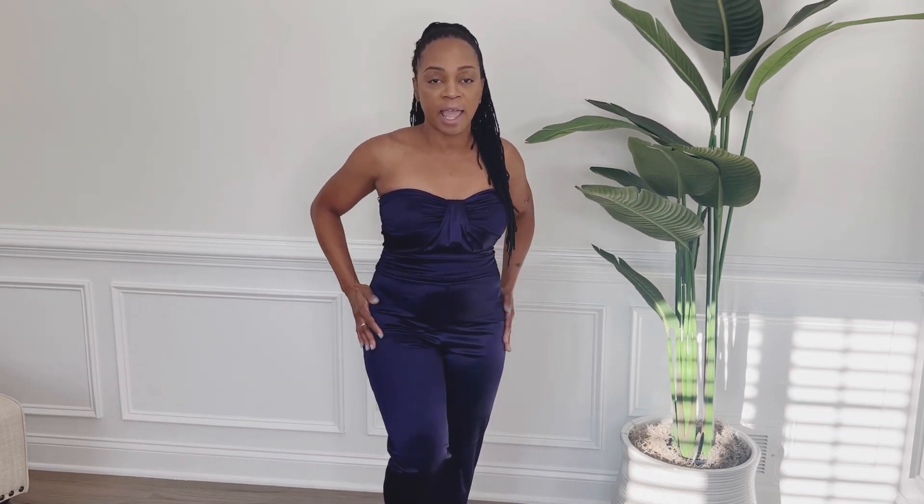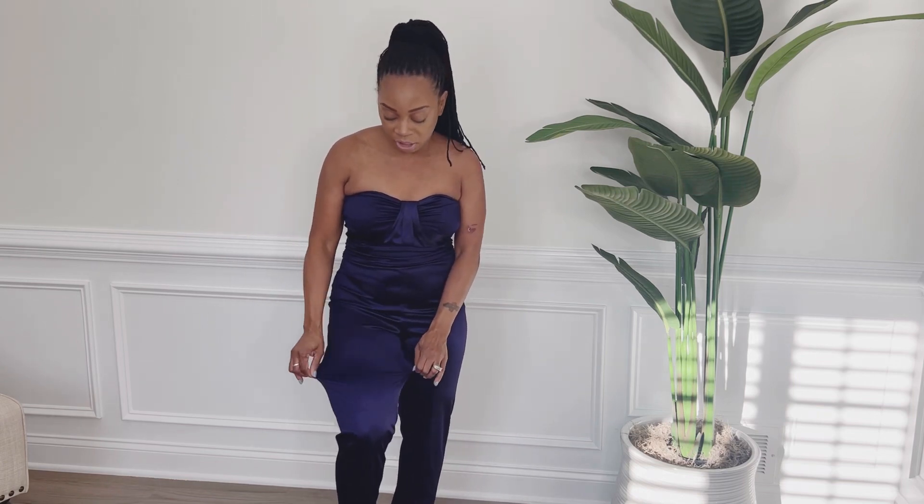The next item is this satin strapless jumpsuit with straight legs. It's very comfortable and I really like the details in the center. It also has a little ruching on both sides which kind of cinches in your waist, which I really like. I love the color too. I was a little skeptical because I thought the material was going to be a woven material, but it ended up being a really stretchy material, which is great. I did get it in a size small, and I'll link it in the description below.